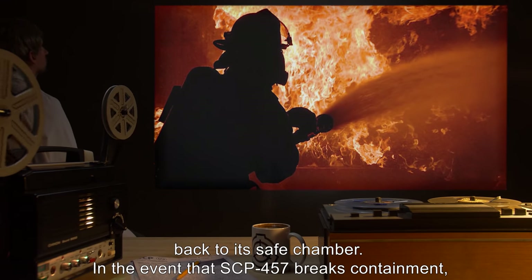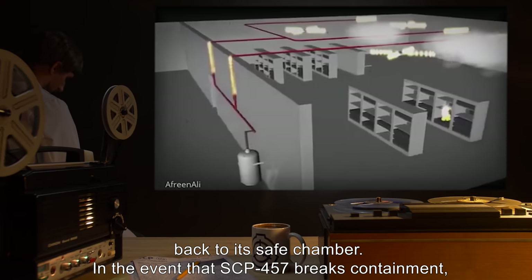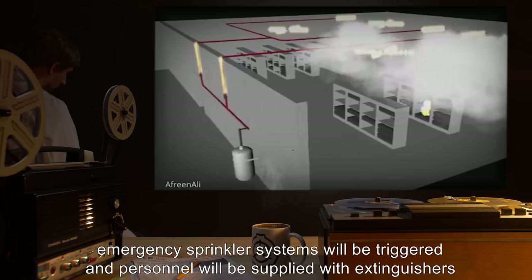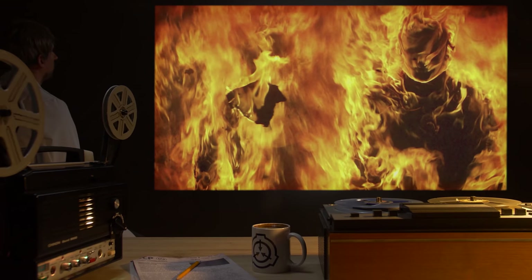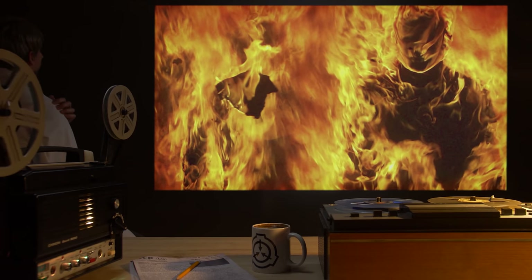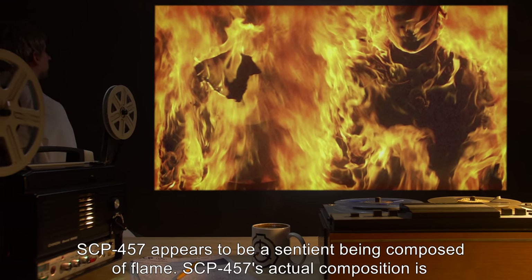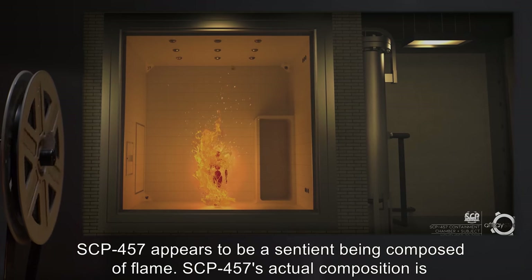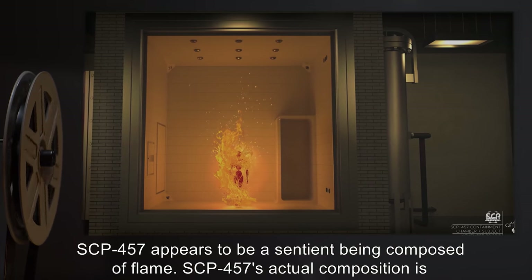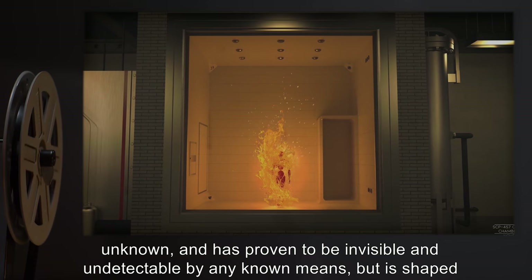Should SCP-457 engage personnel in a hostile manner, it is to be controlled via emergency extinguishers and hoses until it retreats back to its safe chamber. In the event that SCP-457 breaks containment, emergency sprinkler systems will be triggered and personnel will be supplied with extinguishers and blast shielding. Description: For all points and purposes, SCP-457 appears to be a sentient being composed of flame.